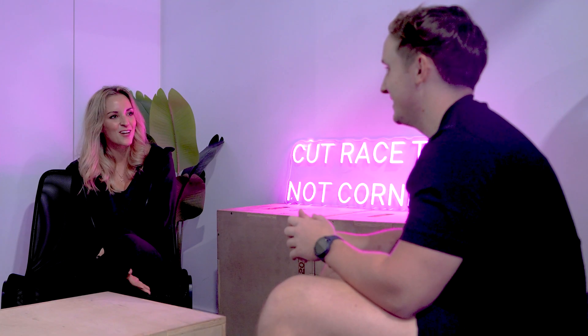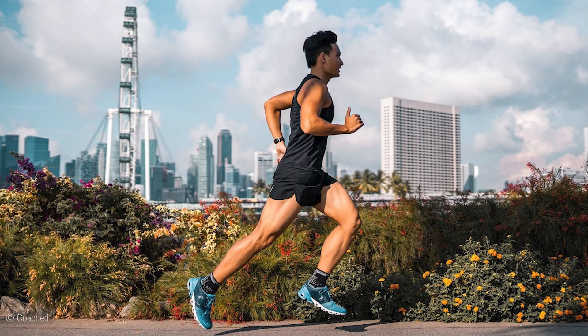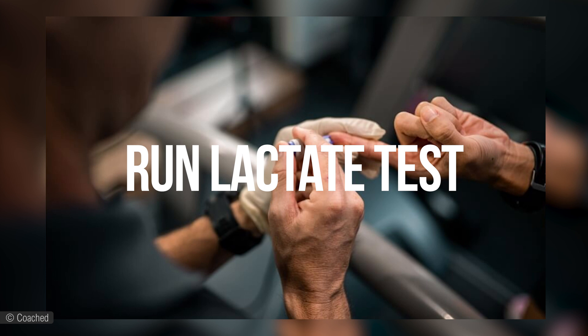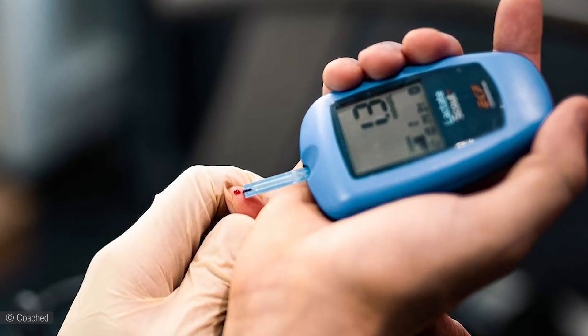COACHED primarily is an online coaching company that helps runners and triathletes optimize, track, and enjoy their training. Where we are here is the Sports Science Lab. All we do here is help people optimize their performance. The Run Lactate Test is the most popular test we do, because by establishing how well you produce and clear lactate, that allows us to identify how aerobically and anaerobically fit you are, and give you more accurate heart rate and pace training zones.